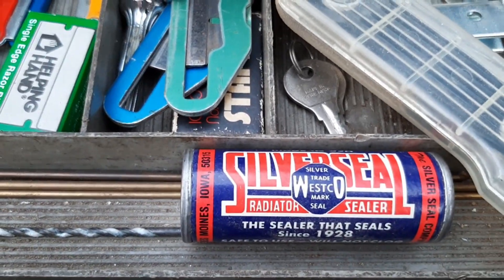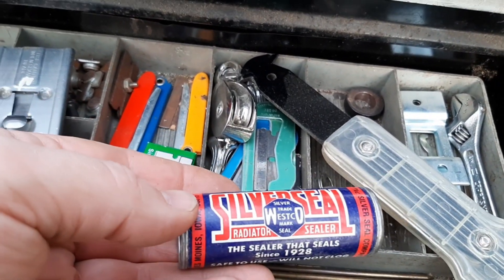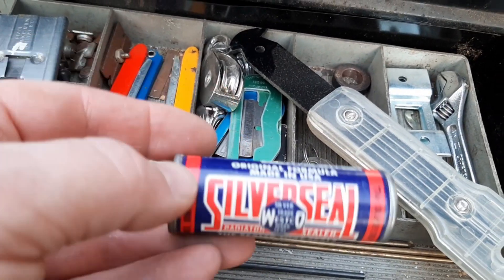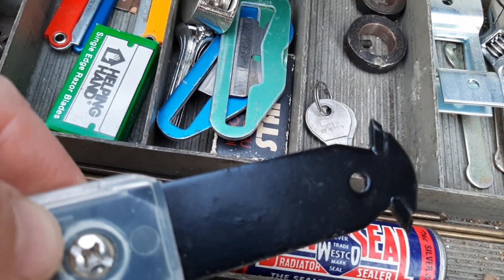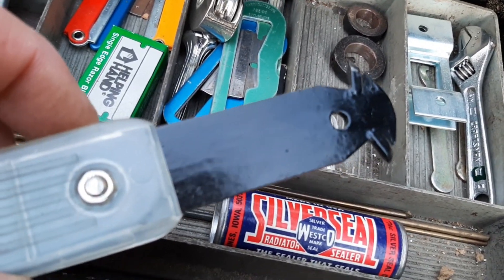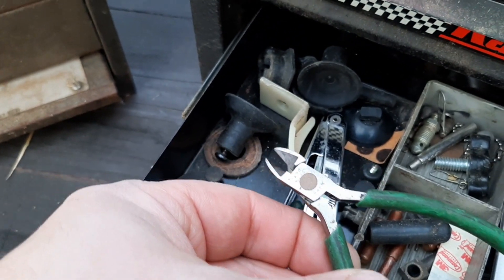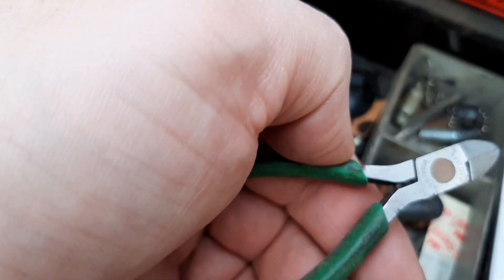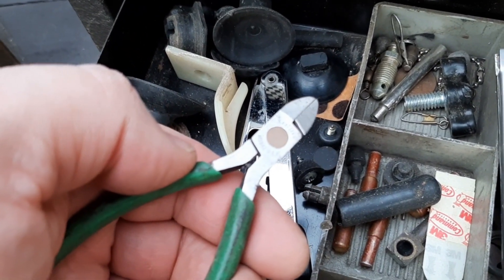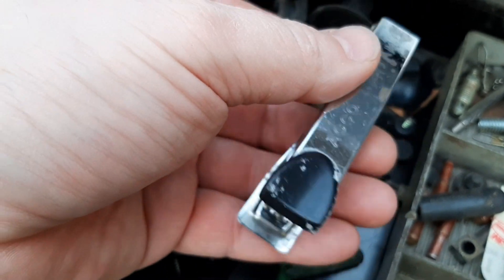So we got some Silver Seal radiator sealer — no intentions to ever use this but the advertising and graphics are cool. It's in great shape. I'm not sure what this is — it almost has like a carbide tooth on the end, but I'm not sure what it's for. Got a little diagonal cutter — looks like Exalite brand. Old school stapler.